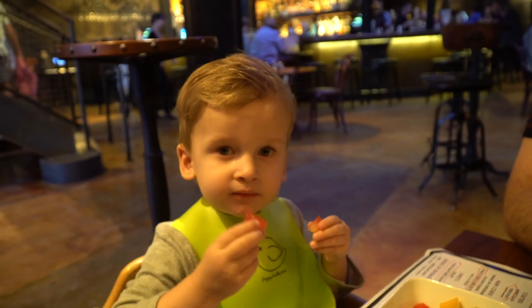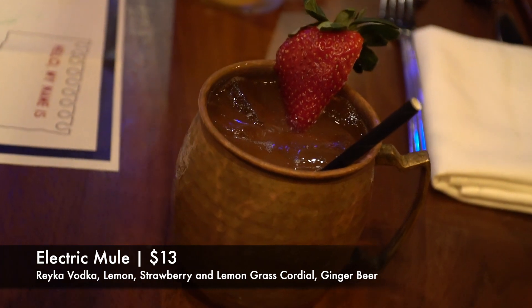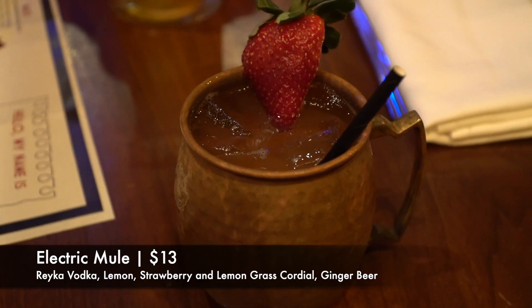Before dinner I'm going to start with a cocktail — this is the Electric Mule. It is Reyka vodka, lemon juice, strawberry and lemongrass cordial, and ginger beer. I really like this — it's light and refreshing like a mule. It's got that nice ginger beer, but the strawberry and lemongrass give it a little bit of a different flavor, which is nice. I kind of wish the ginger beer had a little more bite to it, but overall it's really, really good.